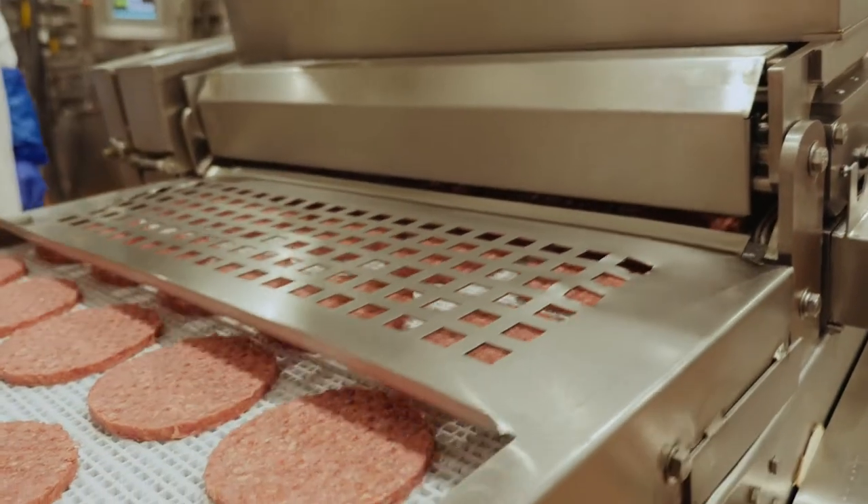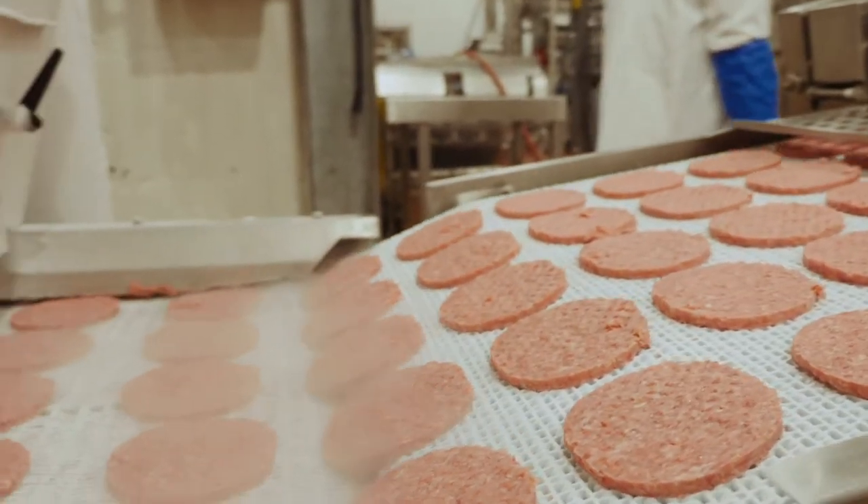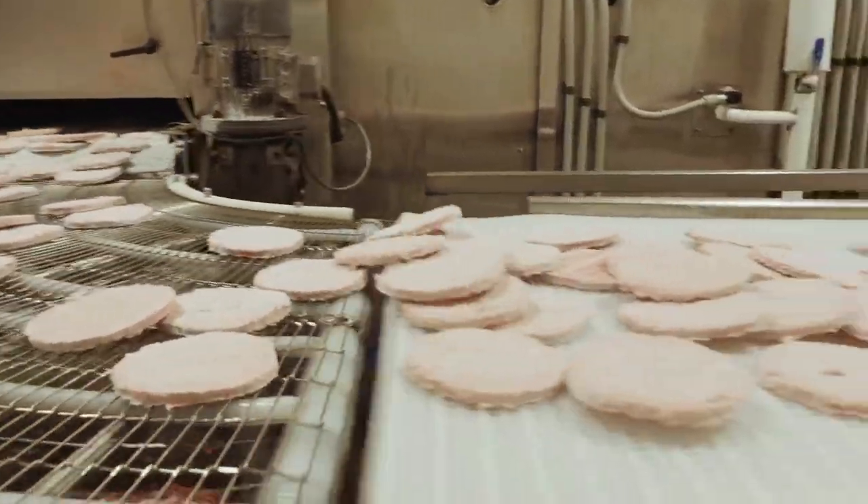Streamlined lines, minimal touch. Our cold chain management will be improved — new freezers, new finished goods cooler, new combo cooler or raw material cooler.